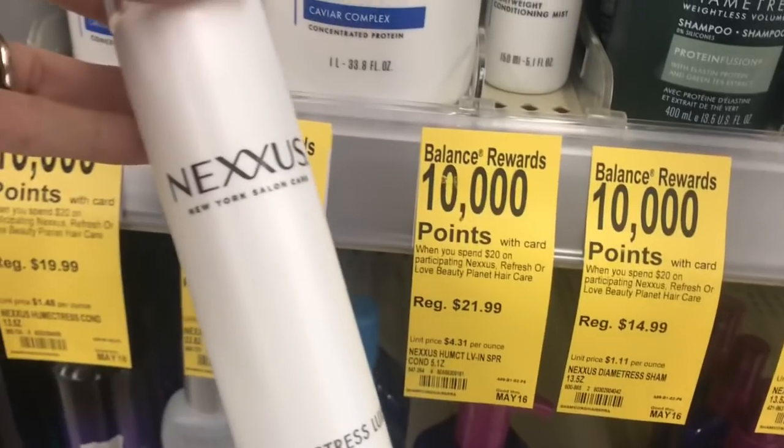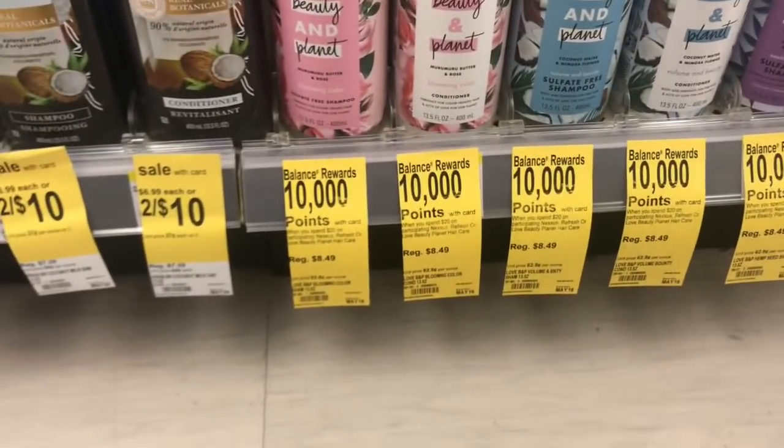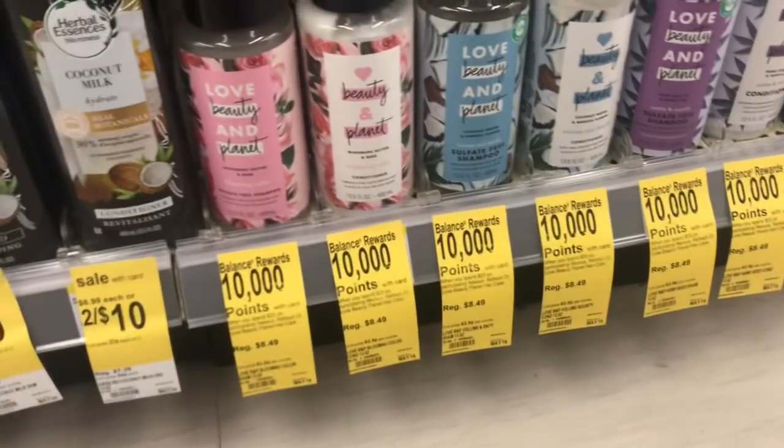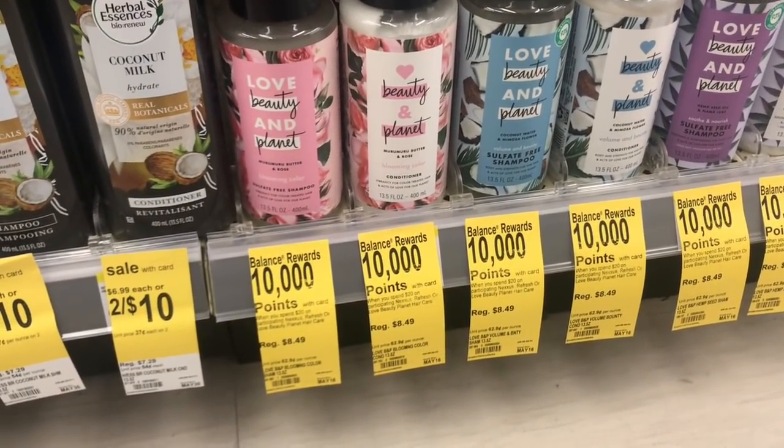That makes your final cost just $1.99 for Nexus. Love, Beauty, and Planet is also included in this deal, so if you'd rather pick up that, these are priced from around $8.49. So you could pick up a few of these to do the deal if you prefer.